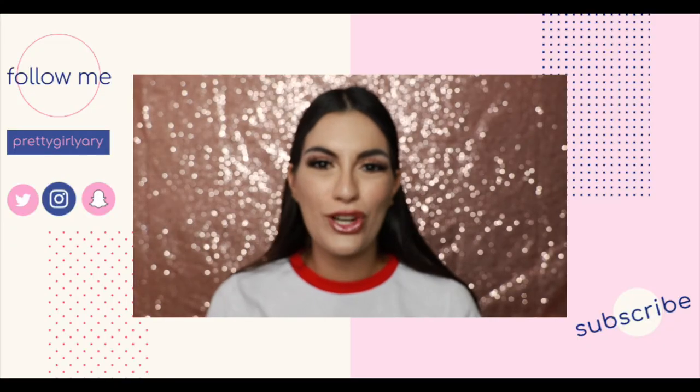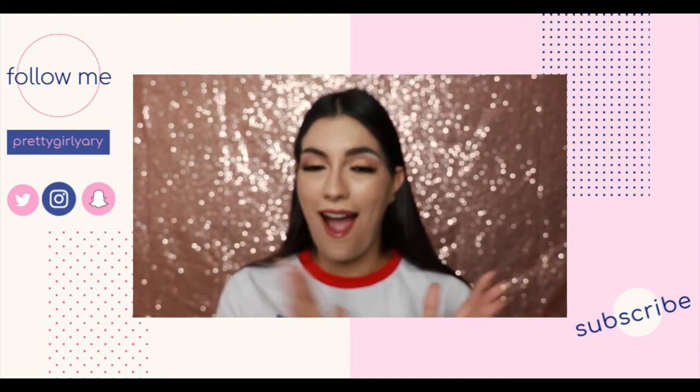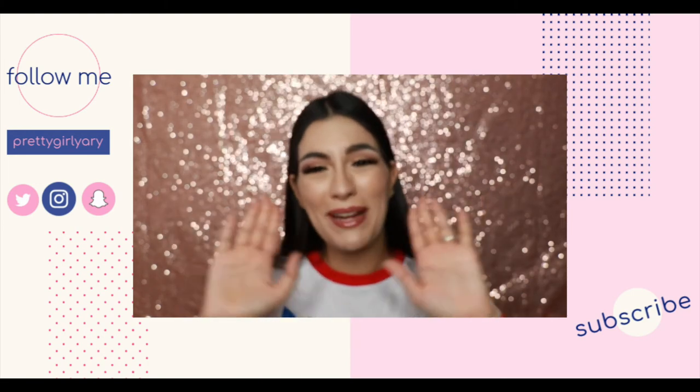Give this video a thumbs up if you enjoyed it. Comment down below if you purchased any items from the Kendall x Kylie Cosmetics collab — I would love to hear which products are your favorite. Don't forget to subscribe if you haven't already. You're already watching this video, you're already here, might as well do it — it is 100% free. Alright you guys, that's it for today. You know where to find me. I'm Yadi, you're awesome, and I will see you guys later. Bye!